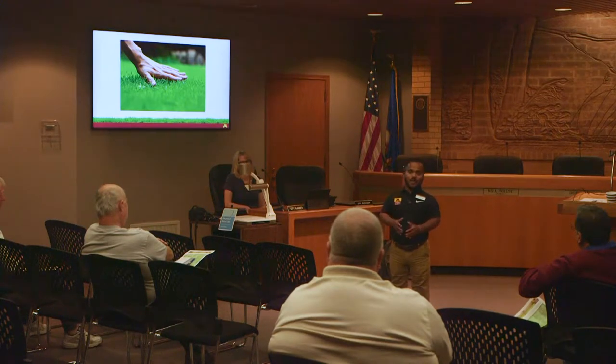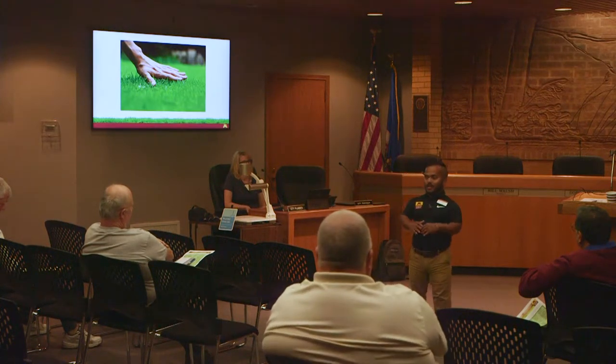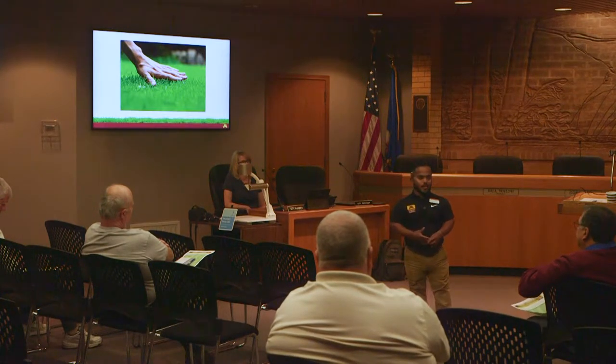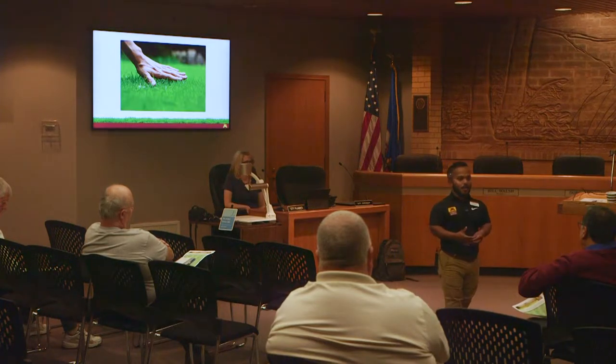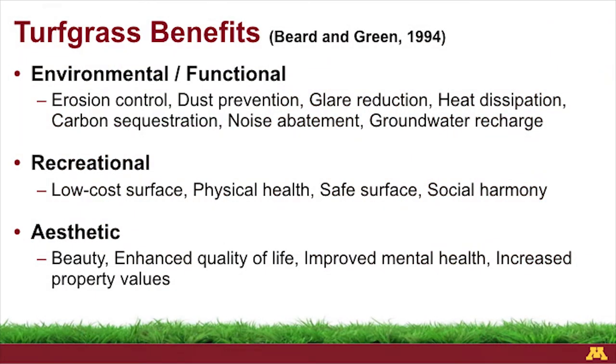People love lawns. There's a lot of scrutiny out there — people want to tear them out because they think they require too many inputs and maintenance, but that's an absolute myth. It's improper management practices that lead to more maintenance being required. People love being outside; they love the look and feel of a lawn and what it does for property values. The environmental benefits that turf grasses provide all contribute to this watershed district area — being sustainable, being more environmentally friendly. If you don't have perennial ground cover like grass, you're subject to soil being lost through erosion.